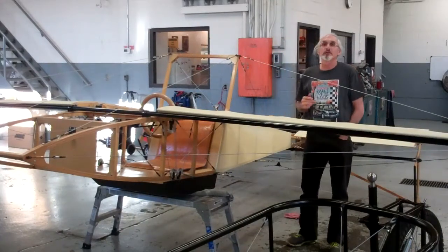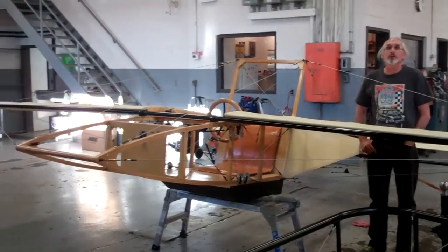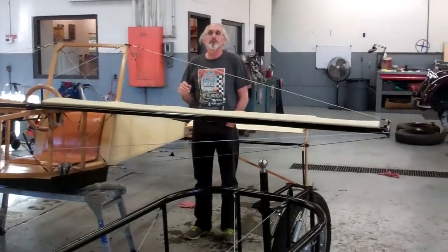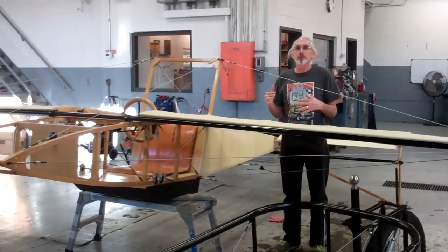This is a 1907 Layotte trainer. It was built by Marcel Layotte in 1907. This is actually a replica, but he built this vehicle to train people on a flying airplane before they actually got in an airplane and it took off.